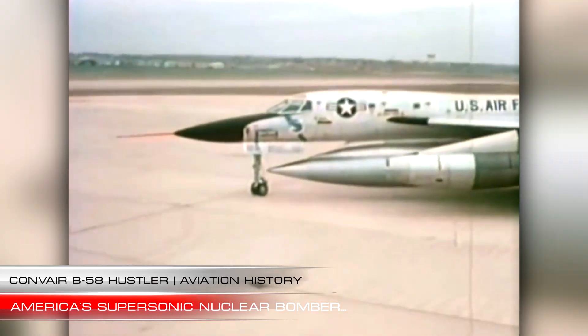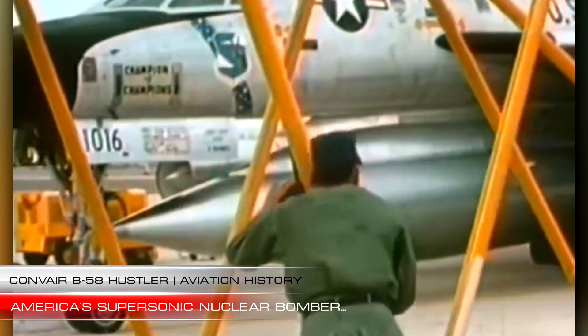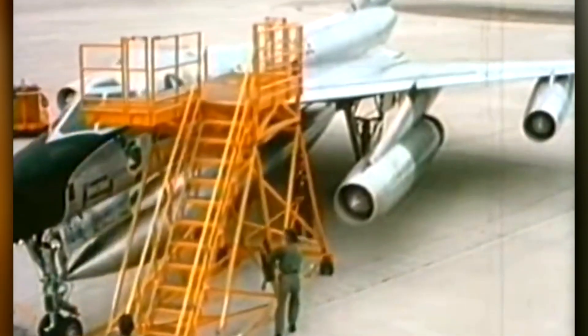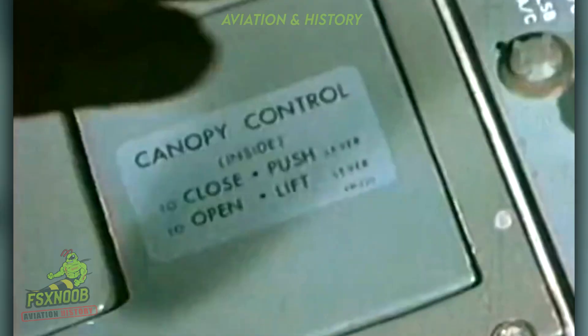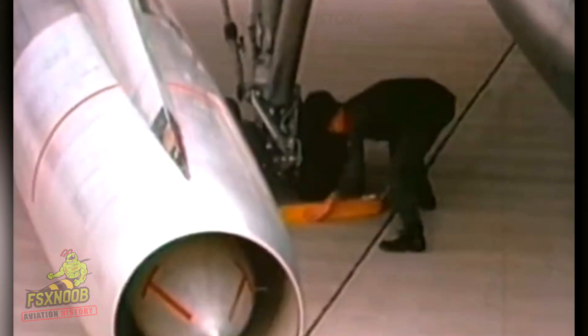During the Cold War's most intense years in aviation, one bomber made a striking impression by flying higher and faster than any aircraft before it. Its sleek, state-of-the-art design and thunderous roar made it a proof of American air strength. This is the story of the Convair B-58 Hustler, the United States' pioneering operational supersonic bomber.